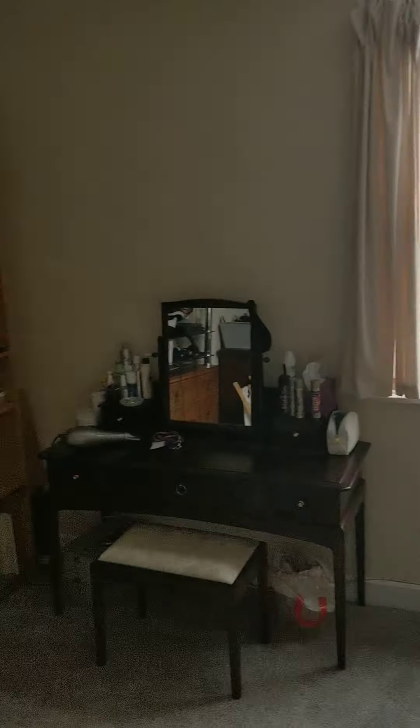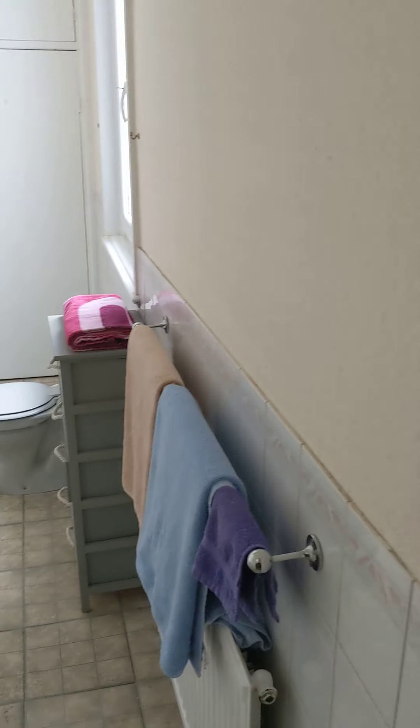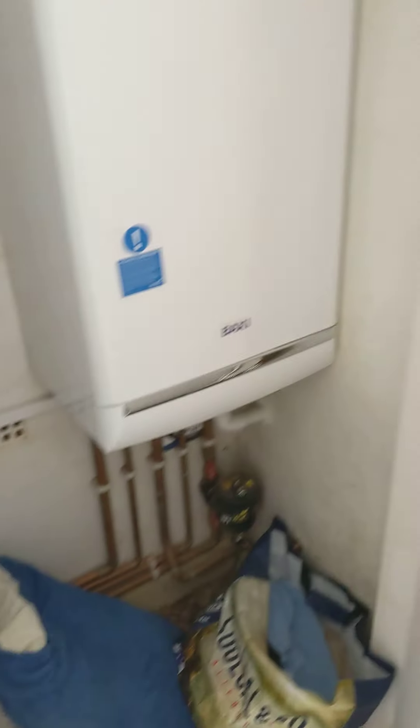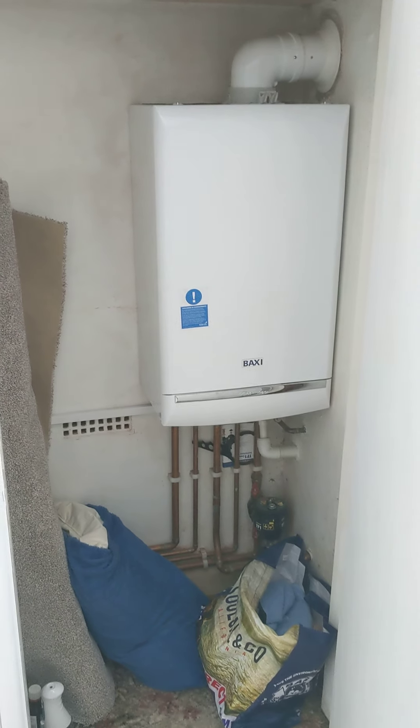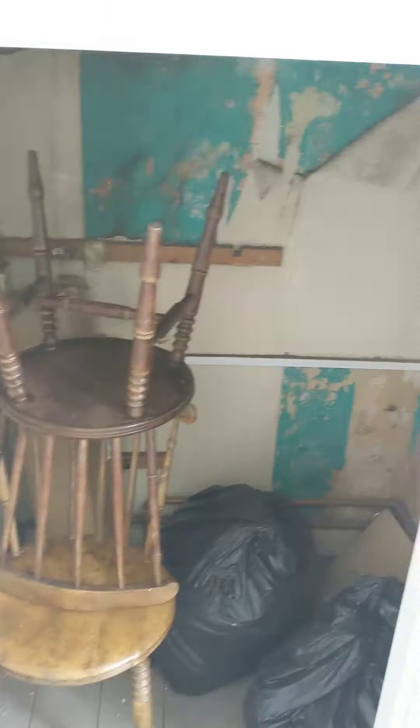On the first floor we have the main bedroom, a second bedroom, and a generous bathroom. There is also a cupboard housing the boiler, which is a combination boiler, and a storage cupboard.